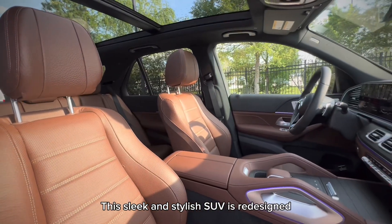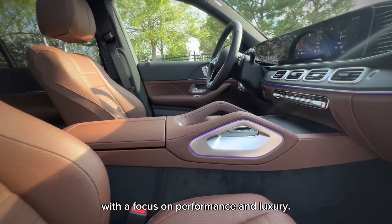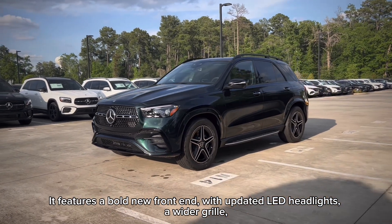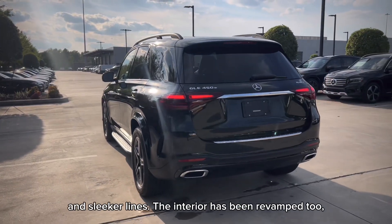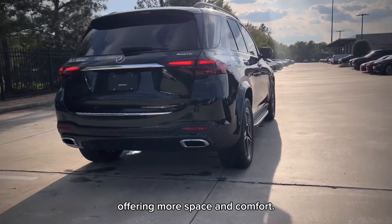This sleek and stylish SUV is redesigned with a focus on performance and luxury. It features a bold new front end with updated LED headlights, a wider grille, and sleeker lines. The interior has been revamped too, offering more space and comfort.